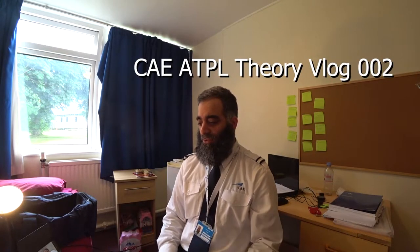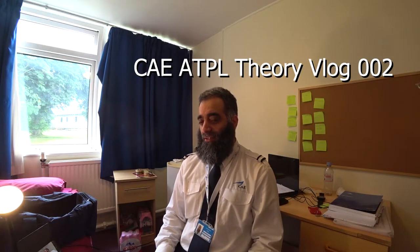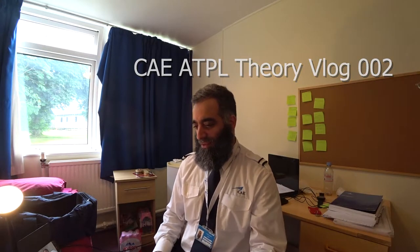Welcome everybody to my second vlog video. I'm now at week 8 of the ATPL theory course. This is the Tuesday of week 8 and last week we did our first progress tests.